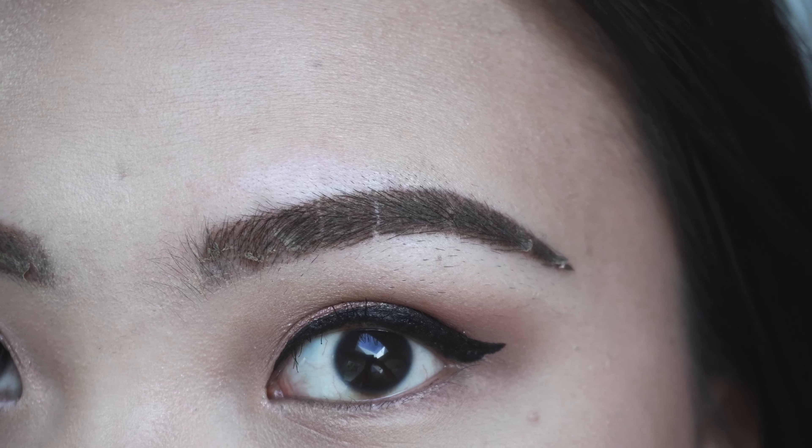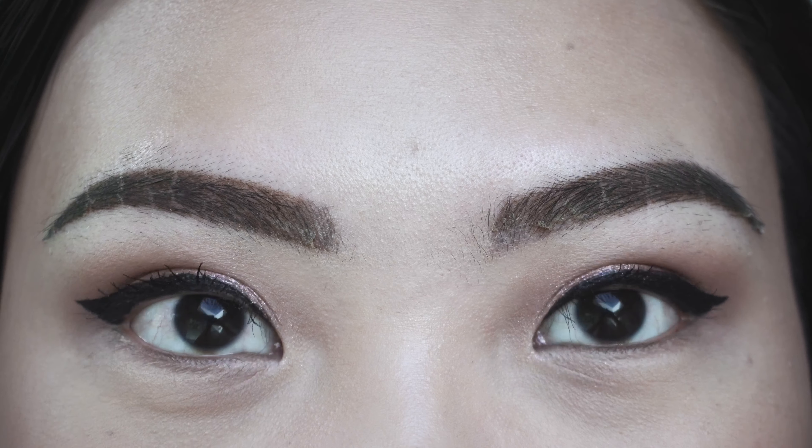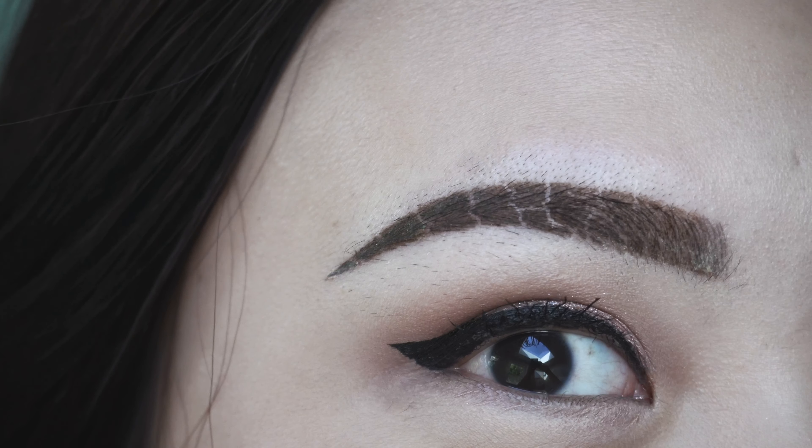If you get sweat, just stop it and dry with a cotton pad — tap it, tap it, tap it, and that's it. Today is day three and it still looks the same. Today is day five and this is the current state of my eyebrows — this will just naturally peel off so I don't have to do anything.